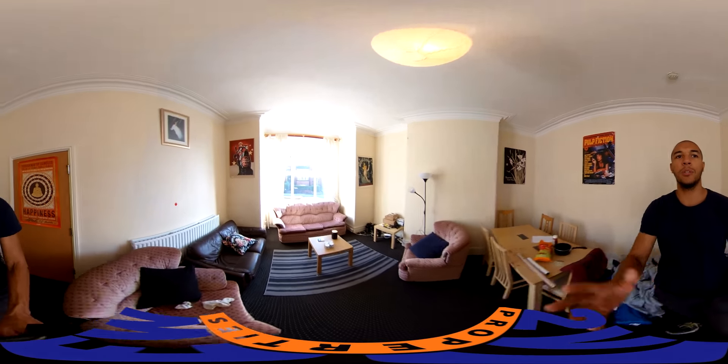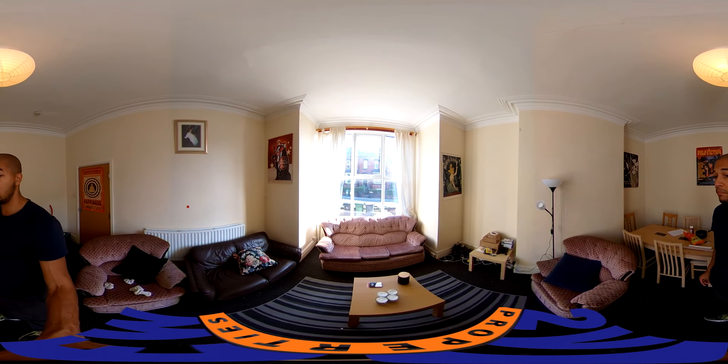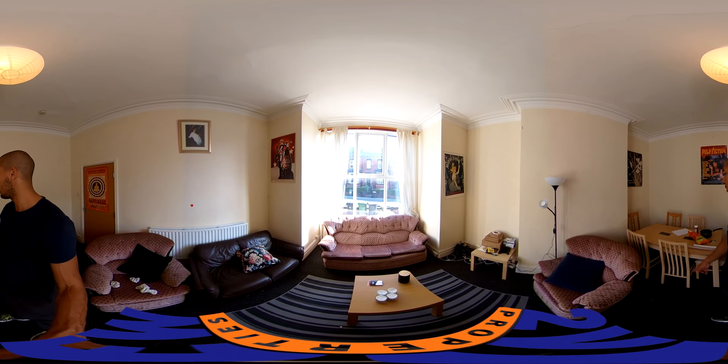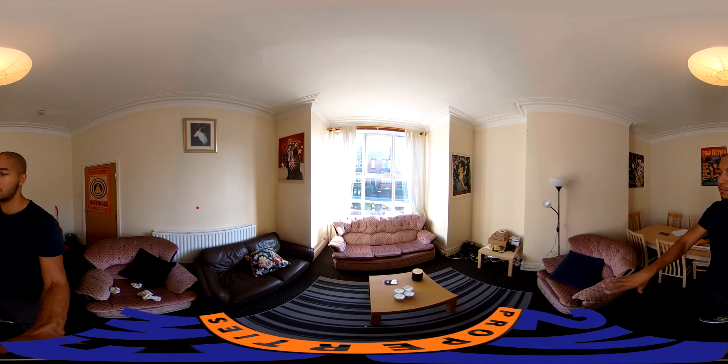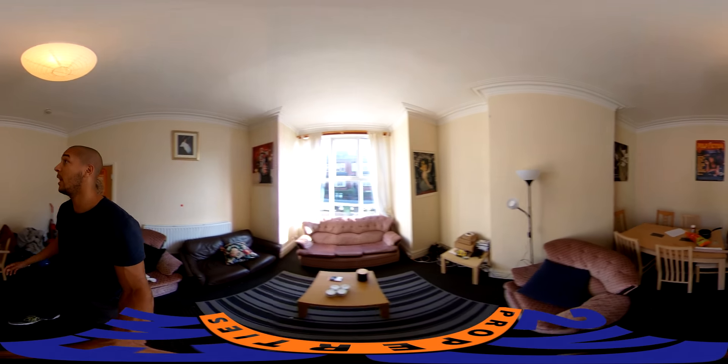It's really spacious — obviously you've got the huge windows at the front which means you're going to get lots of natural light in here. It's just really spacious, nice room for dining, sitting and chilling as well. Nice high ceilings — yeah, it's really nice in here.